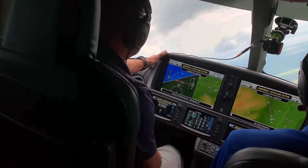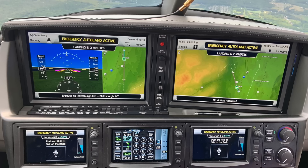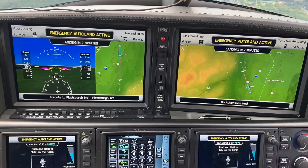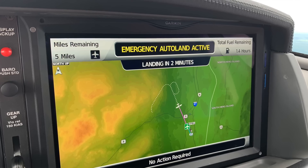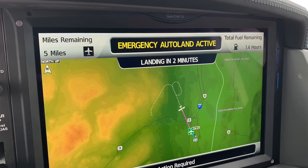Emergency Autoland activating. If it were engaged accidentally, the pilot could disconnect right at this point. In a real emergency, the system would communicate to air traffic control, squawk 7700, and transmit on emergency frequencies as well as the current ATC frequency. The screens are very simple — giving you exactly how many miles you have left, how much fuel you have, and telling you things like 'descending in a minute' and 'turning left in a minute,' and showing where you're going.